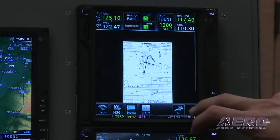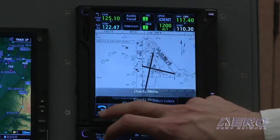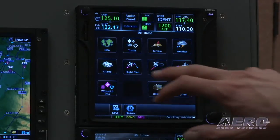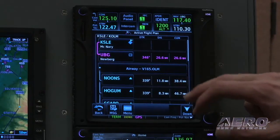You can bring this in as tight as you want and see all the various details. Let's go ahead and bring up a more interesting chart. From our flight plan, for example, we've got Salem as our departure, going to Newburgh VOR, and then Victor 165 up to Olympia.